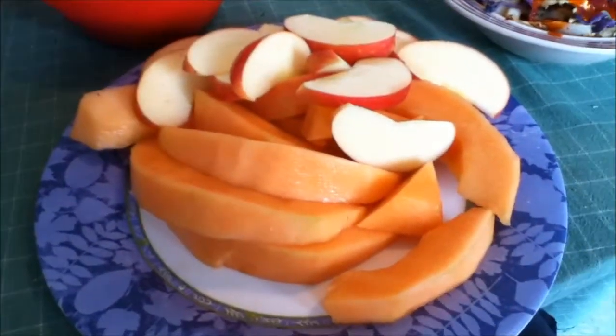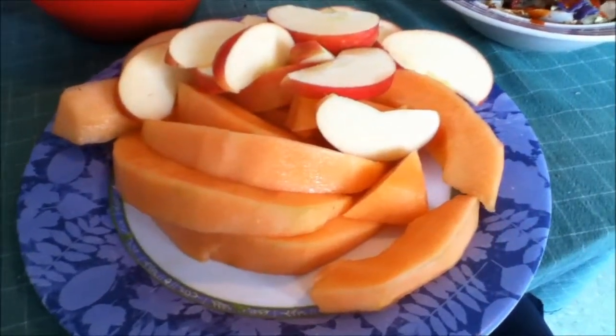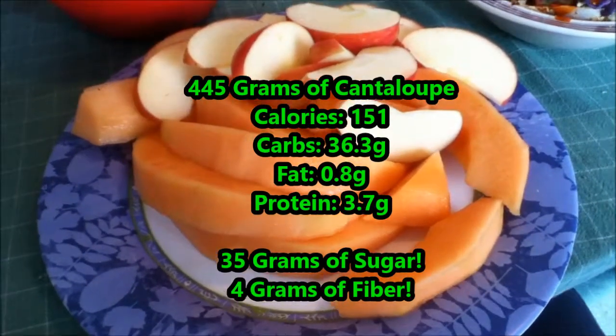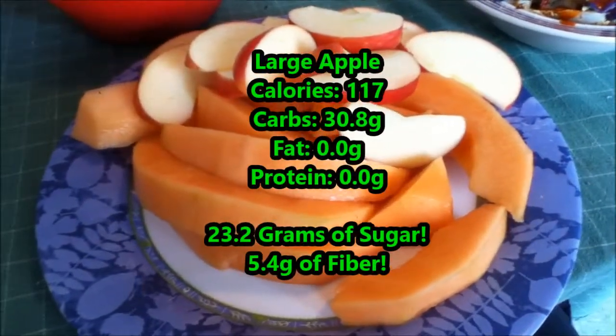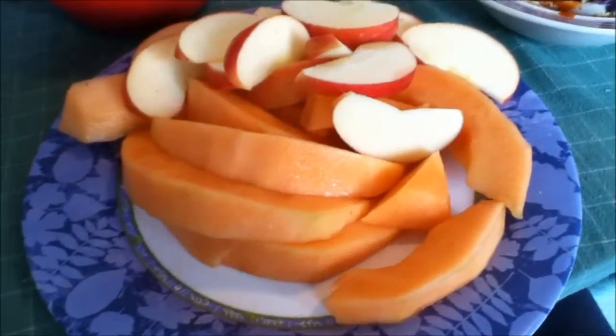No matter what your carbs come from — whether it's oatmeal, brown rice, Skittles, apples, or cantaloupe — your body recognizes all the carbs you eat the exact same way. So it doesn't matter if they're coming from pure sugar or pure whole grains.